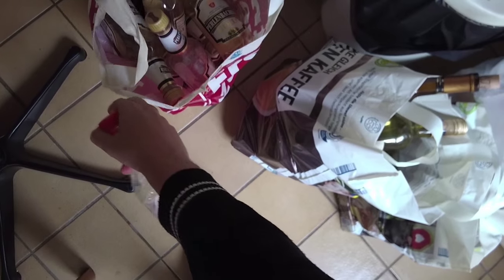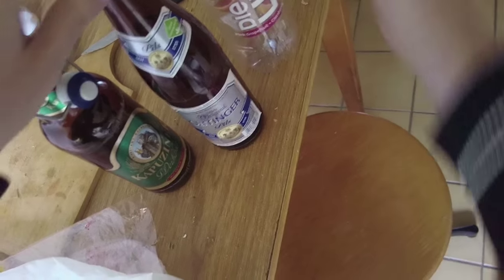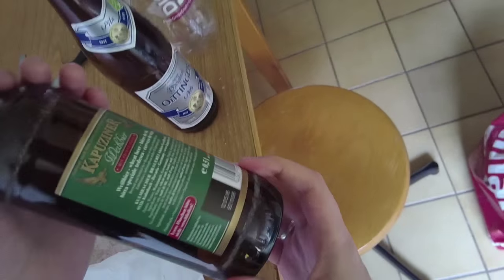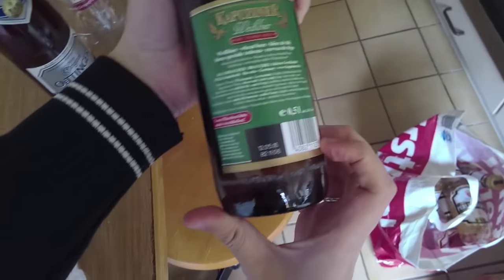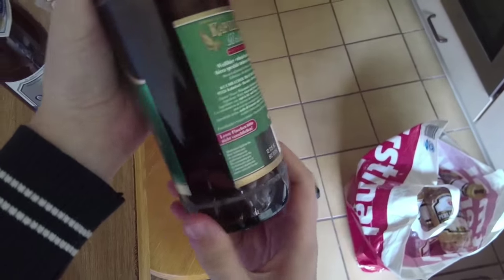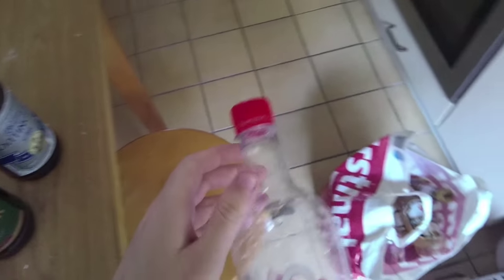I have one bag of beer bottles from the supermarket close to me. I also have three unusual bottles and I'm not sure if I need to go to a special place for those or if they'll also just go to the garbage, since they don't have the Pfand sign. Actually, this one does have the sign, but the other two probably don't — we'll see, I'll give them a try.